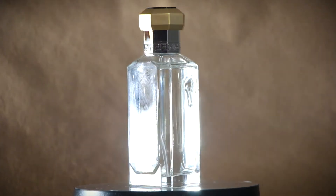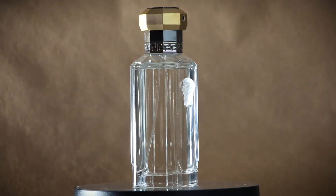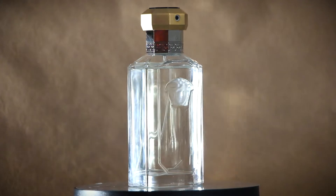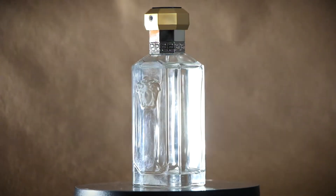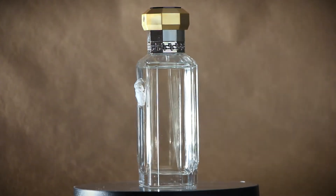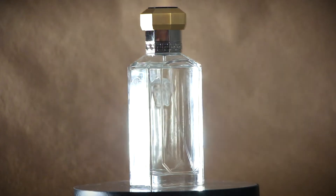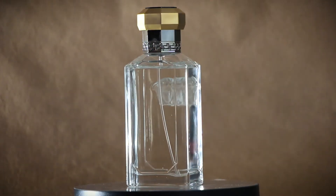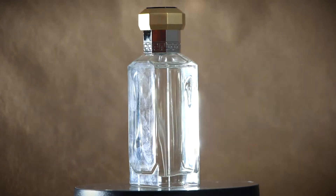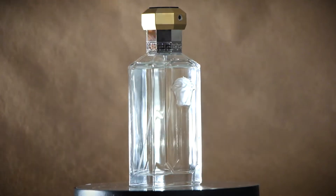These fragrances truly are works of art, from the ingredients that go into them to the bottle designs. There are some really great perfumers that work on these, and it's great to look at them and talk about them. Hopefully we don't spend too much money — you gotta smell them all, it's like Pokémon or something like that.